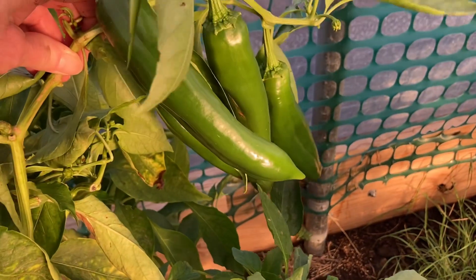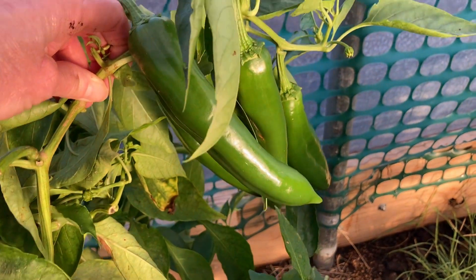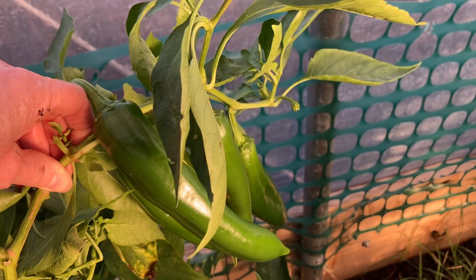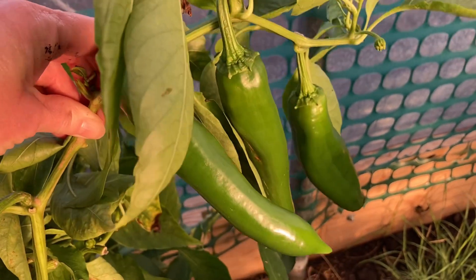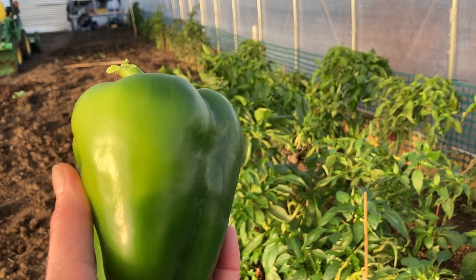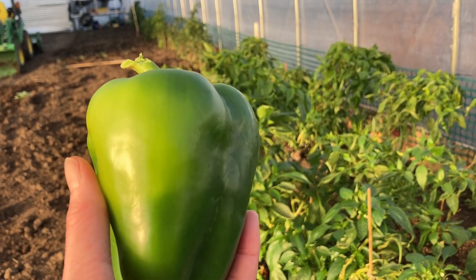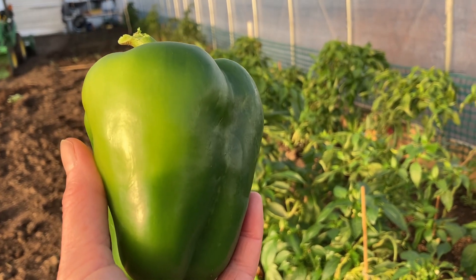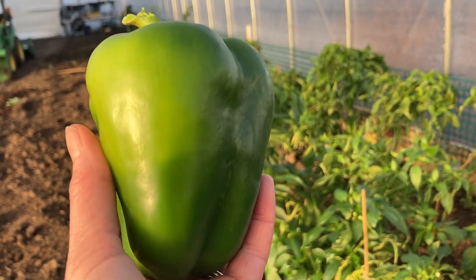A beautiful cluster here of these chilies — if you're making tamales this year or making chili, what a gift. Now that's what I call a bell pepper, picking on December 17th. Wow, that's just incredible.